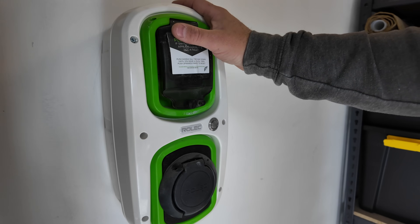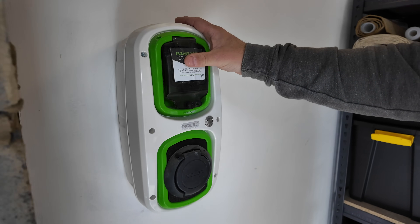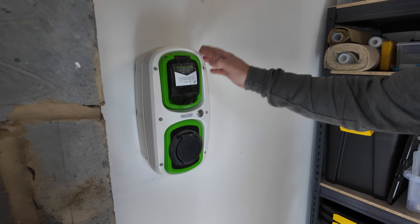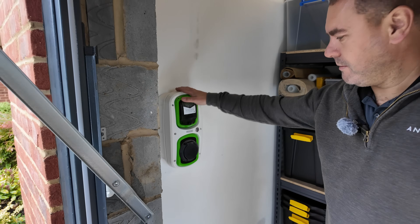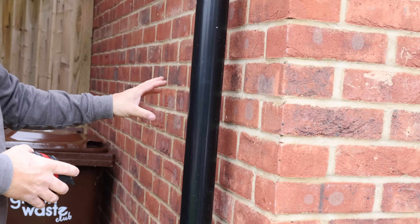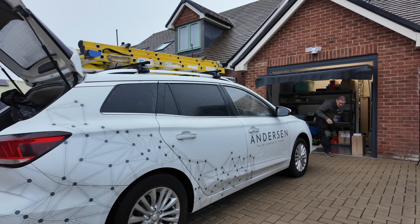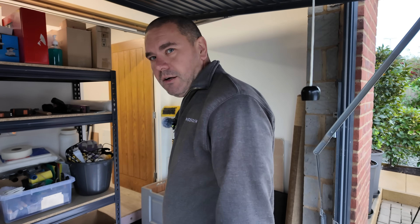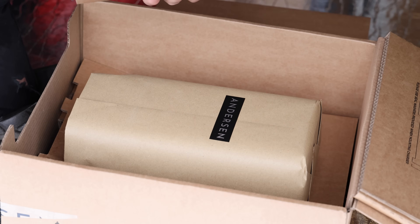The current charger was installed when the house was being built, and we're going to upgrade it to an Anderson unit and move it to the other side of the wall — as you can see, the customer can't bring a car in here anyway. We'll take that off, drill a new hole to the other side of the wall, and put the new Anderson charger on that side. I'll grab some tools from the car first and then get started.